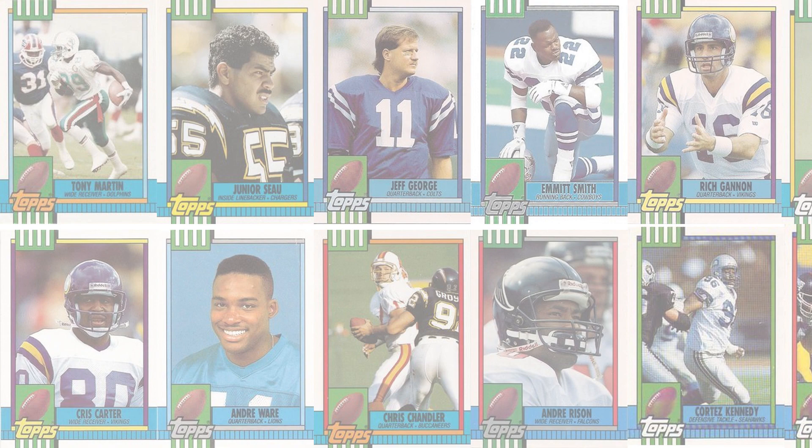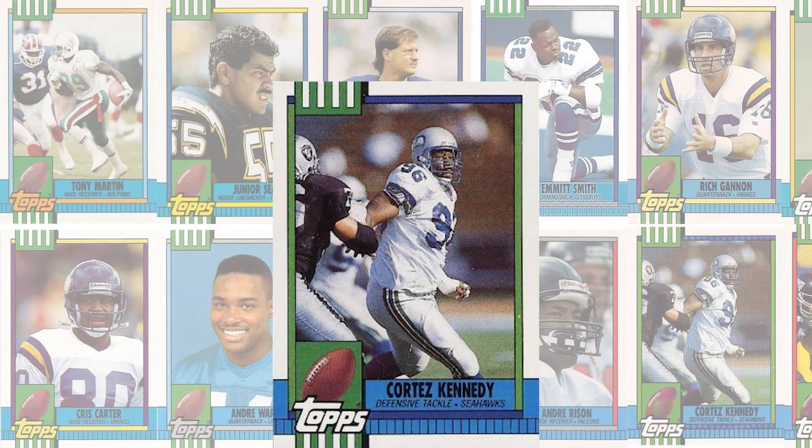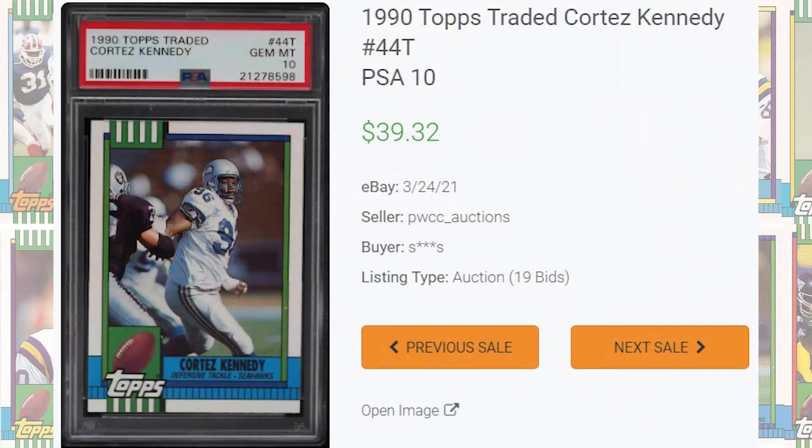We get our first rookie to kick things off at number 5 with this Cortez Kennedy, card number 44T. With a few Buy It Now listings between $50 and $60, the highest auction sale comes back in March of 2021, selling for $39.32.